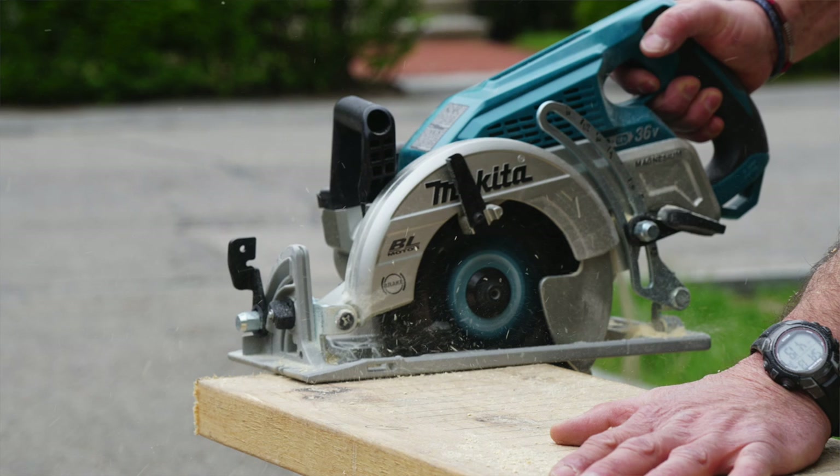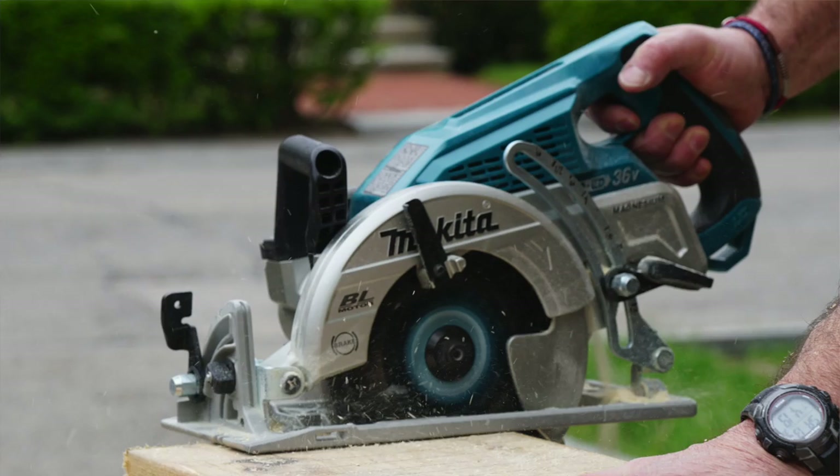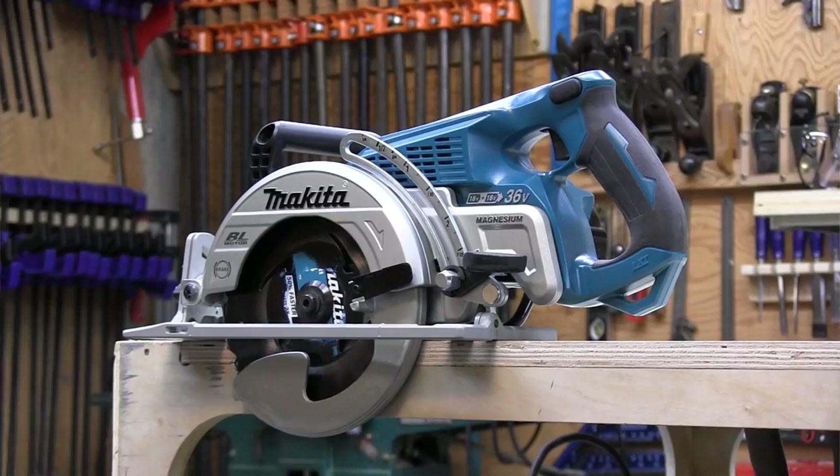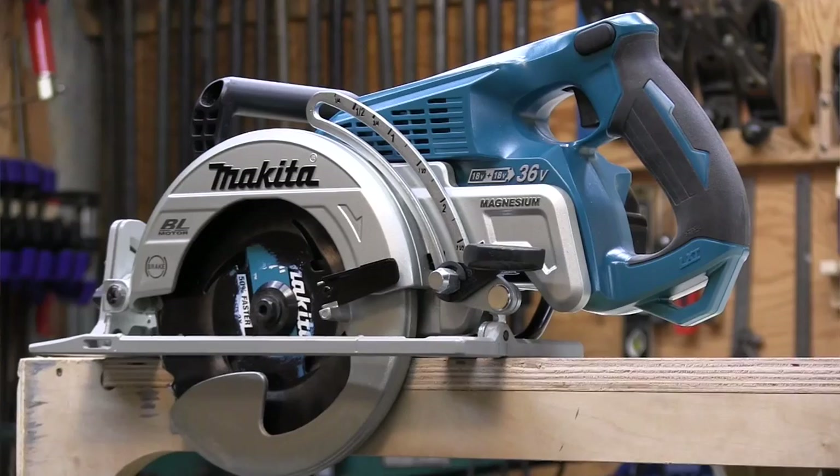Makita has a new rear-handled cordless cutting solution for framers, form contractors, and carpenters. It's a seven and a quarter inch saw powered by two 18-volt batteries. This saw was designed to cut the cord on framing job sites and offer a real cordless solution for Worm Drive users. Contrary to popular belief, the saw was not designed to target blade-left rear-handled saw users, although it does give them an option to go cordless.